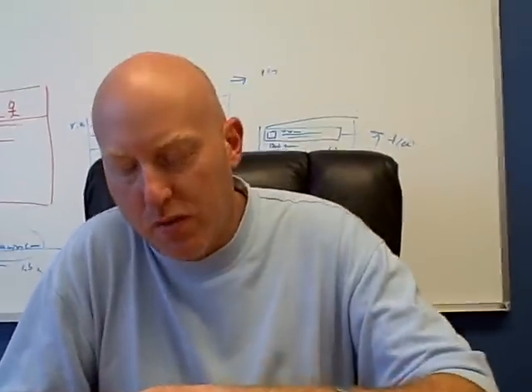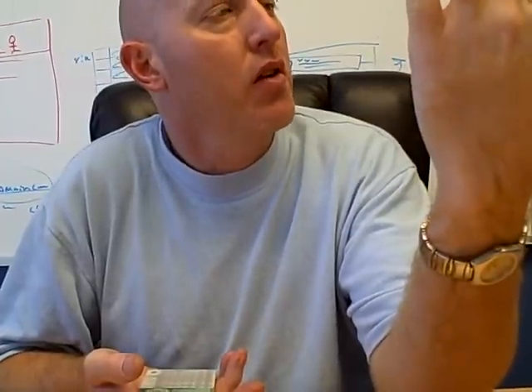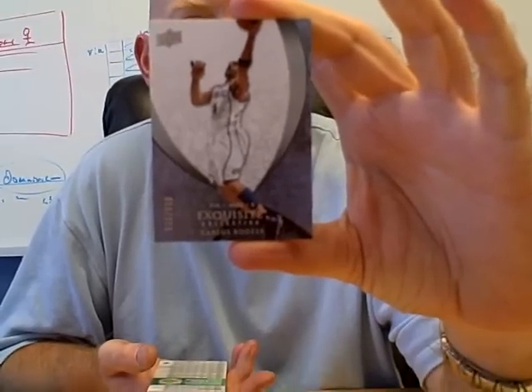Starting from the back, we have Carlos Boozer. What number is that? It looks like 80 — number 80 out of 225. It's a base card of Carlos Boozer. I'm peeking ahead.